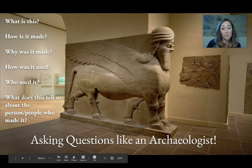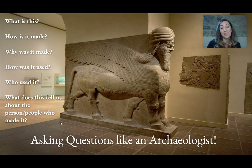And who used it? I wouldn't know. It's pretty big and pretty amazing. I'm going to say probably a king used it, because I don't see that in front of houses that I live near. And what does this tell us about the person or people who made it? Well, they were very detail-oriented, very patient, and very good at what they did.